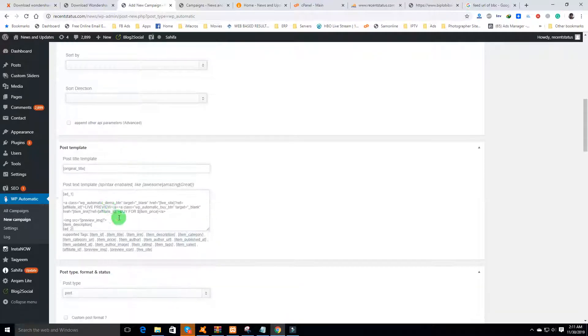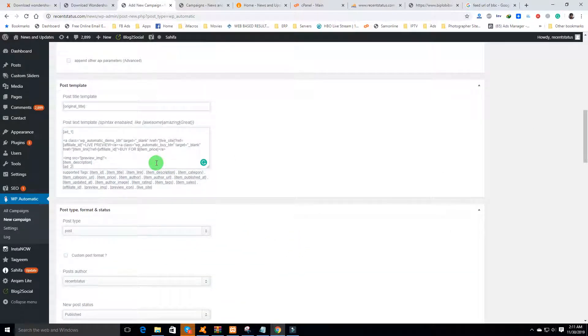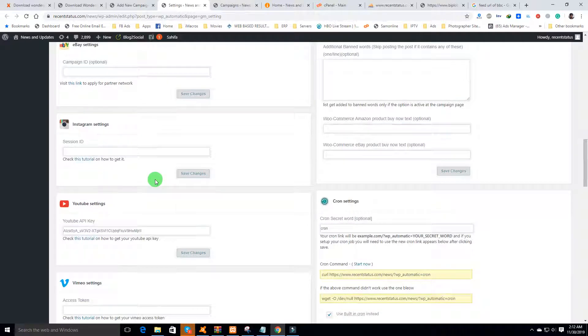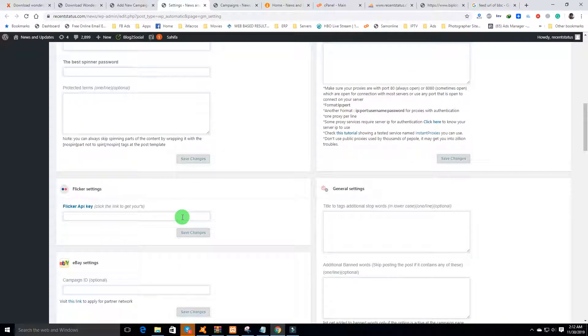On Envato you can create an affiliate account and automatically post their items with this plugin — themes, plugins, and everything from Envato — all posted with your affiliate link. Go to the settings, enter your Envato authorization code and affiliate ID. First create an affiliate account on Envato, then you can set it up from here.